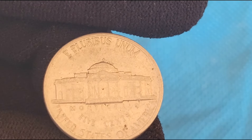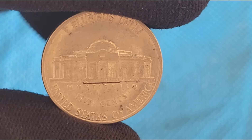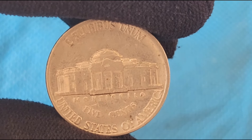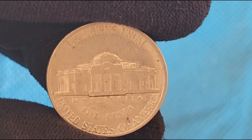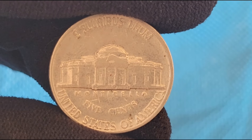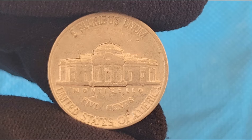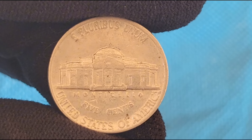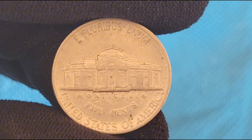By the 1980s, the Jefferson Nickel had become a staple of American currency. The 1987 Jefferson Nickel was minted during a period of stability and economic growth in the United States. The design and production standards were consistent with those of previous years, but what makes the 1987 Jefferson Nickel interesting are the subtle variations and errors that can make certain coins more valuable.